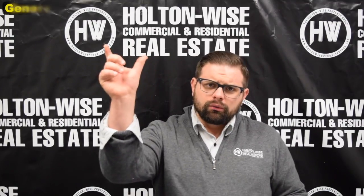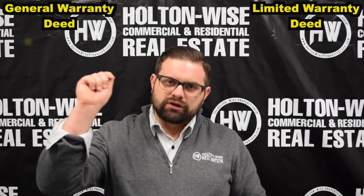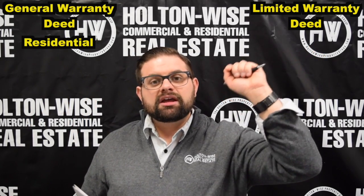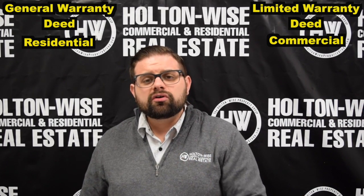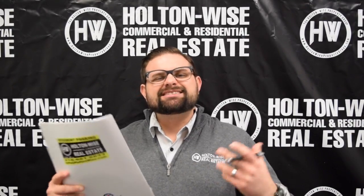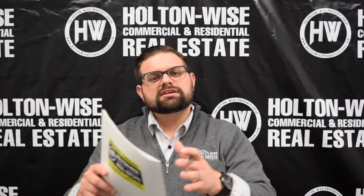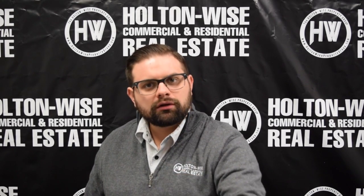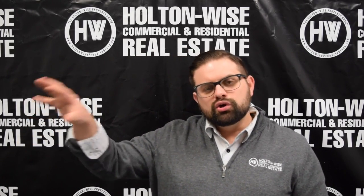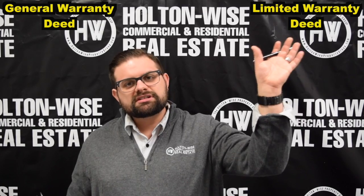When you work with an actual real estate company such as Holton Wise or any other realtors, they are pretty much never going to allow you to work with quitclaim deeds — the liability is totally insane. So that leaves us with two: the general warranty deed and the limited warranty deed. These are very similar. A general warranty deed is more common in residential transactions, while a limited warranty deed is more common in commercial transactions. Both guarantee the purchaser free and clear, marketable title, and you do this by getting a title insurance policy from the title company.